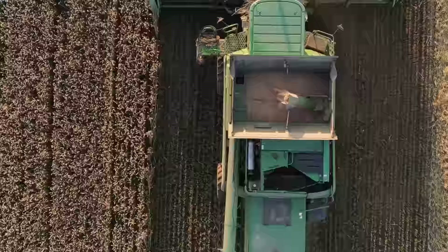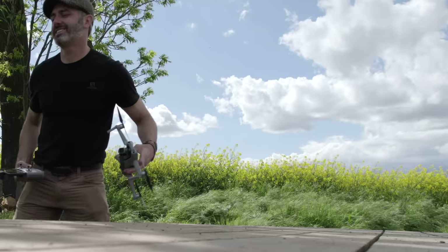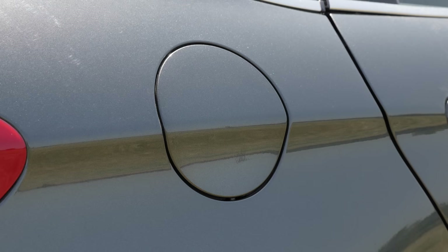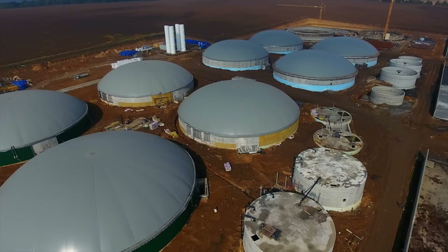This field that I'm standing in used to be covered in rapeseed. They've since harvested it all, processed the oils, and now it's something else. But just a few months ago, Jonas and I were flying the drone in Czechia in these huge fields of blooming yellow rapeseed. At that time, I thought they were being used for canola oil — that common cooking oil you get in stores. Instead, the farmers told me they're being used as a fuel.